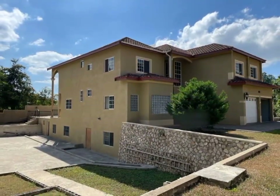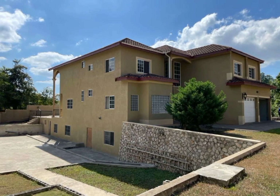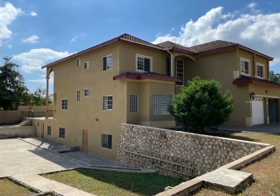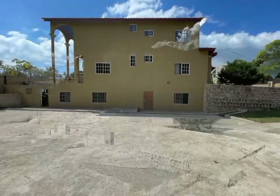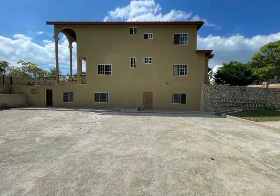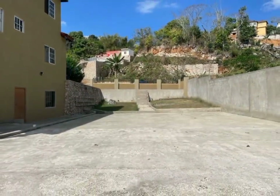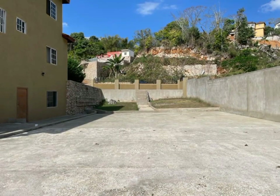Today, we have this exquisitely stylish, well-appointed two-story home for sale located in the upscale and preferred residential community of Kingswood on Christopher Drive, Kingston 9, Kingston and St. Andrew.